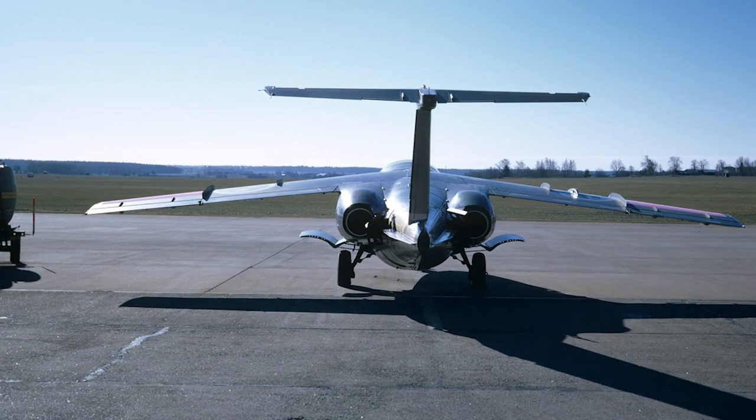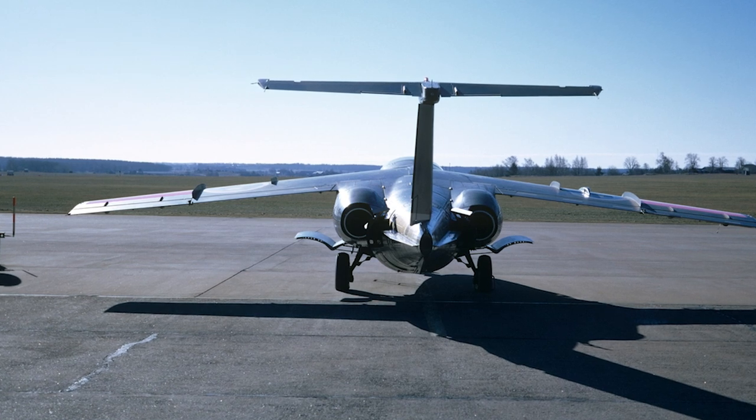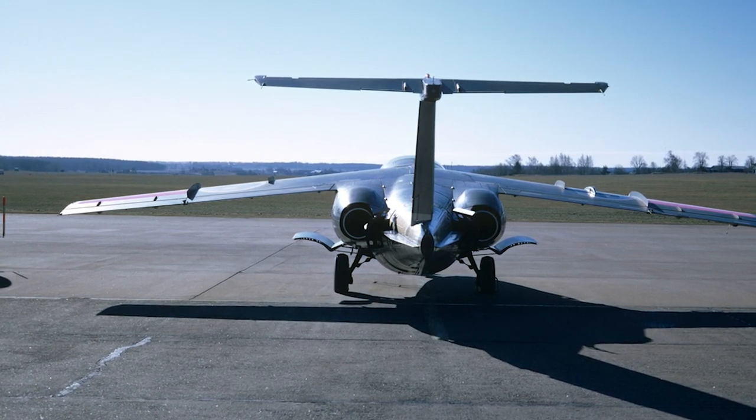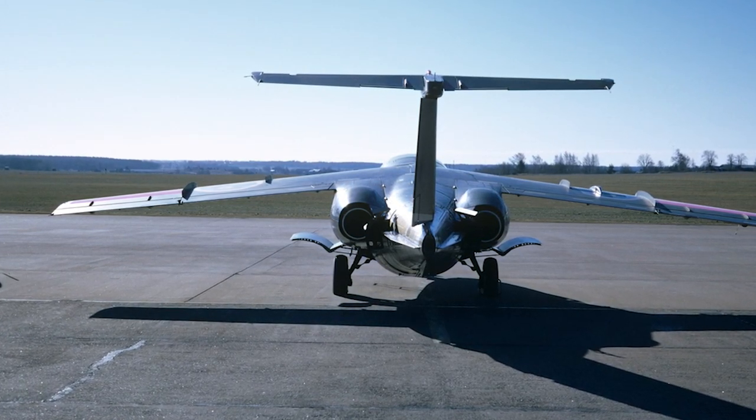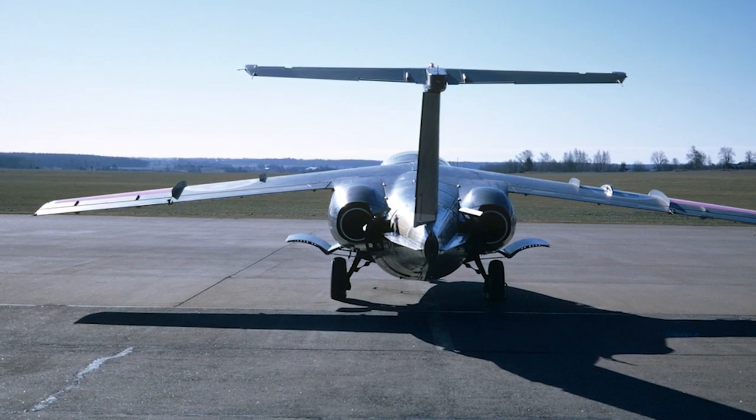The Saab 105 was originally equipped with Turbomeca Aubisque turbofan engines, which at first proved to have a number of problems. After some engine modifications, the SK-60 proved to be a capable aircraft that met the high demands of the Swedish Air Force.